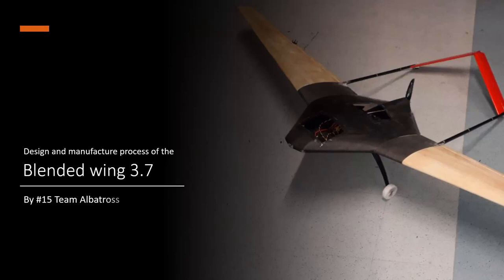Good day everyone. I'm Otto Harrikari, the team leader of Team Albatross. This will be a presentation about the design and manufacturing process of the Blended Wing 3.7 concept.